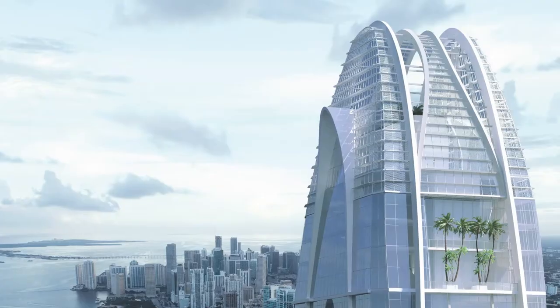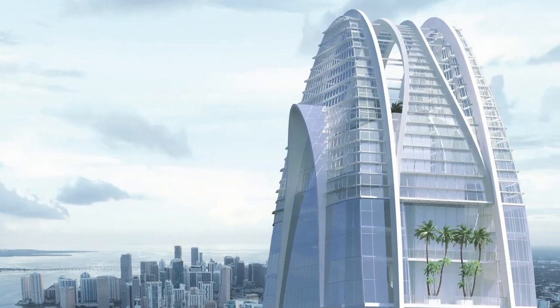Hey guys, this is Sep Nia Khan here with Black Book Properties and condoblackbook.com. I am here in the beautiful sales center at Okan Tower in downtown Miami with JC Jimenez, in-house sales associate here at Okan. JC, thank you so much for being with us today and guiding us through this wonderful project.